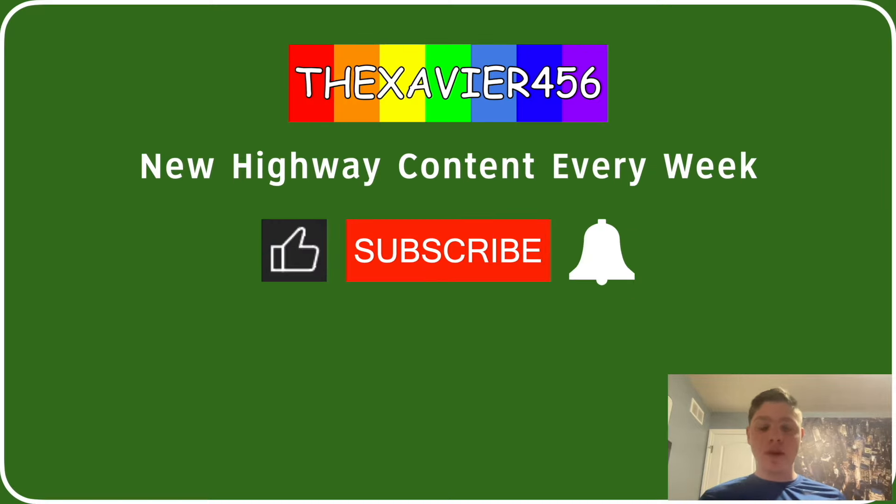You're watching Xavier 456. I post new highway content every week. If you like this kind of content, go ahead and smash the like button. And if you really like it, the subscribe button is waiting for you to smash it as well, and so is the notification bell waiting for you to ring it.